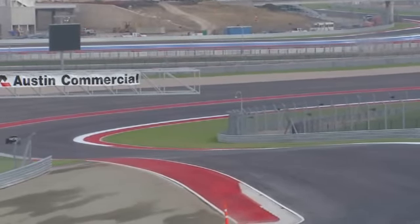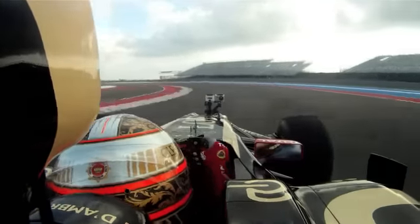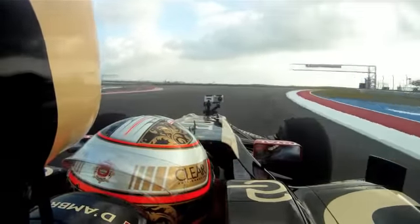After that, it's a blind exit, so that will be interesting as well — there's time to be gained there. And then you get into that part of the track which is the fastest, so the right-hander should be quite flat in the Formula 1 car.